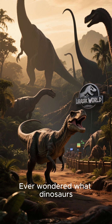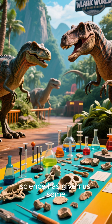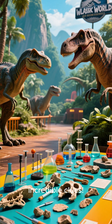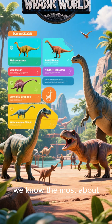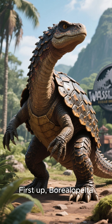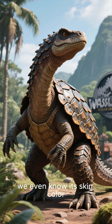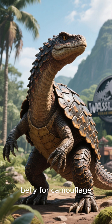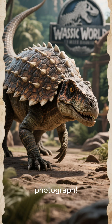Ever wondered what dinosaurs really looked like? Forget Jurassic Park — science has given us some incredible clues. First up: Borealapelta, an armored herbivore so perfectly preserved we even know its skin color — reddish brown with a lighter belly for camouflage. It's like a 110 million year old photograph.